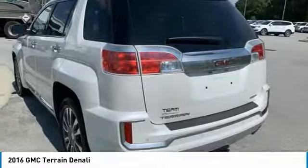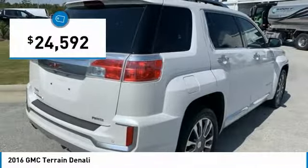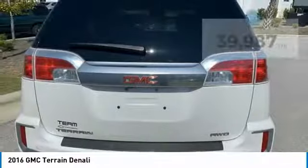An EPA estimated 32 highway MPG is not bad either, and is priced below $25,000. This vehicle has less than 40,000 miles.